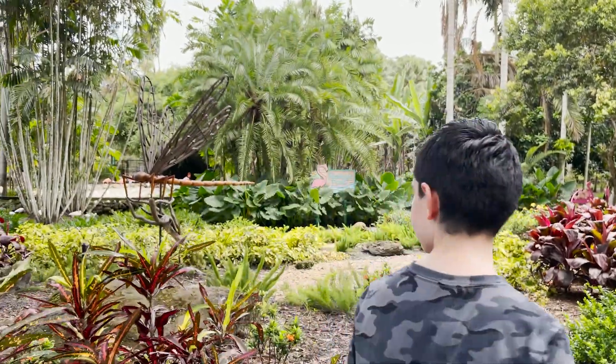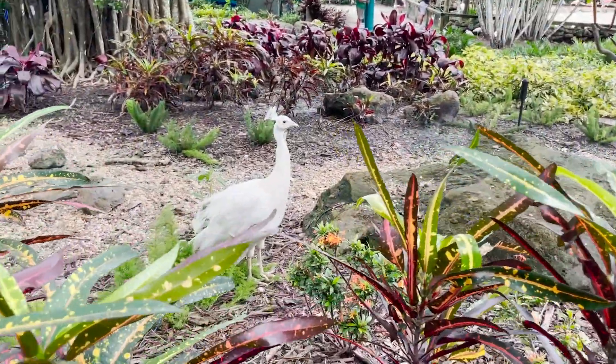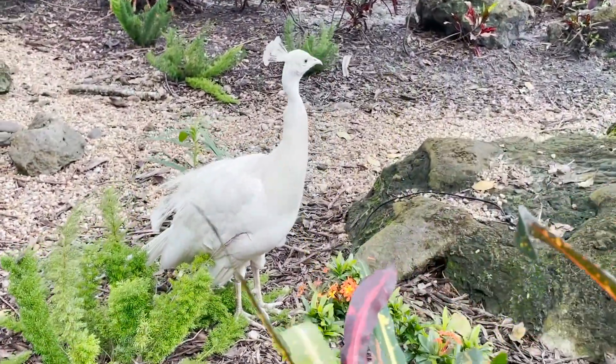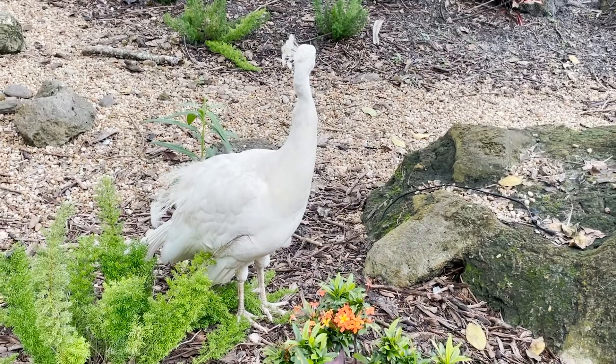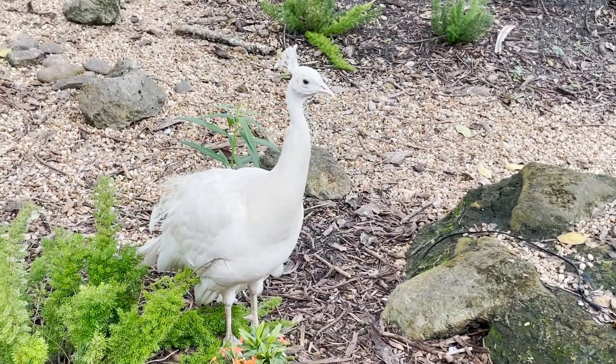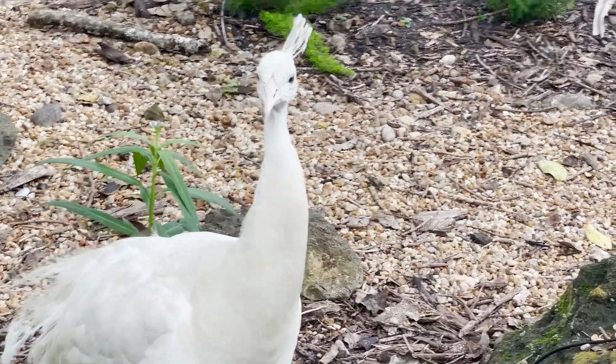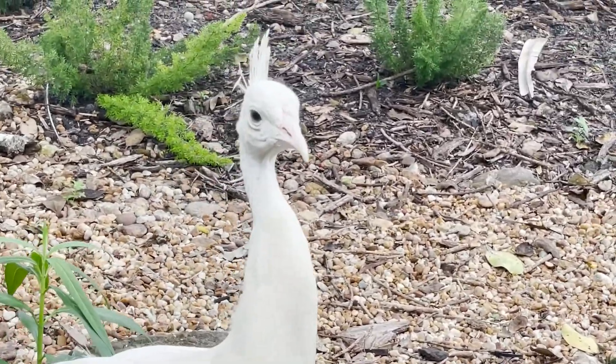Have you ever seen a white peacock before? Let's check it out. White peacocks are amazing to look at, but did you know they are not albino? They also have small crystals on their feathers that shine when their tails are open and the sun shines on them.